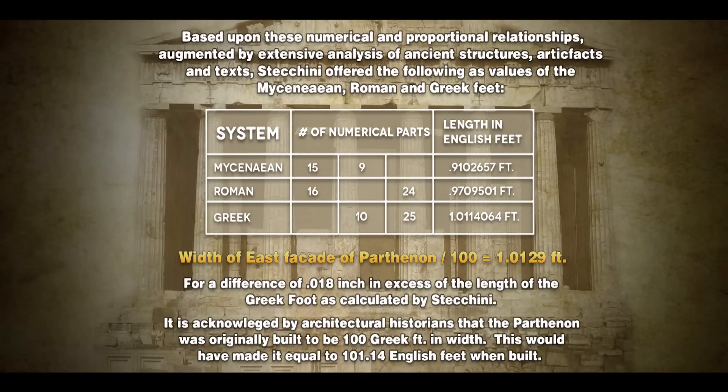Based upon numerical and proportional relationships augmented by extensive analysis of ancient structures, artifacts, and texts, Staccini — considered one of the preeminent metrologists of the 20th century — determined various lengths of the foot. He came up with a Greek foot of 1.0114064. Notice we have the width of the east facade of the Parthenon divided by 100, giving a Greek foot of 1.0129 — a difference of only 0.018 inch in excess of Staccini's value.